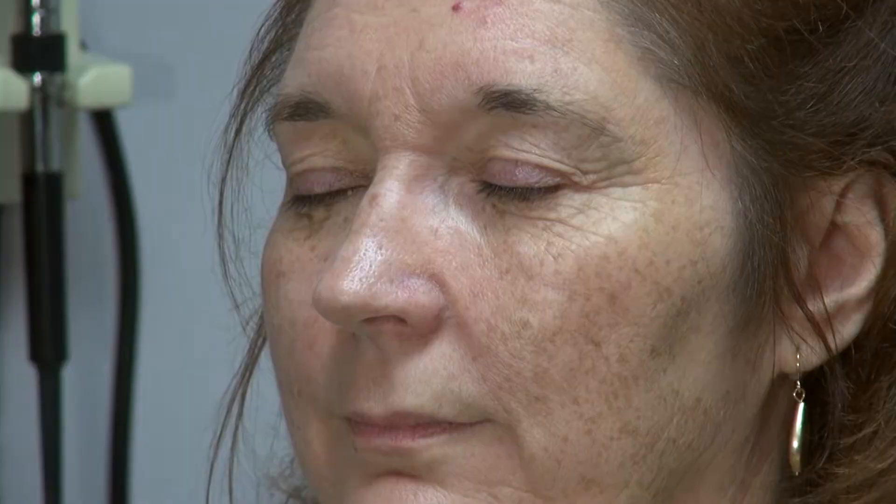If surgery is needed for medical reasons, oftentimes insurance will cover it. The first part would be an evaluation, generally by either an ophthalmologist or a plastic surgeon — someone who's familiar with the procedure.